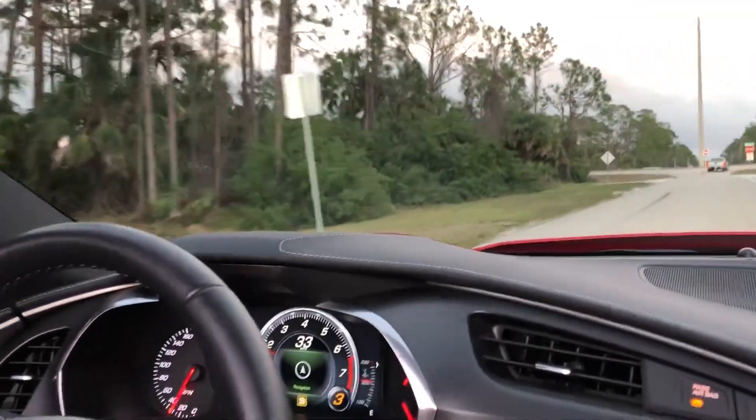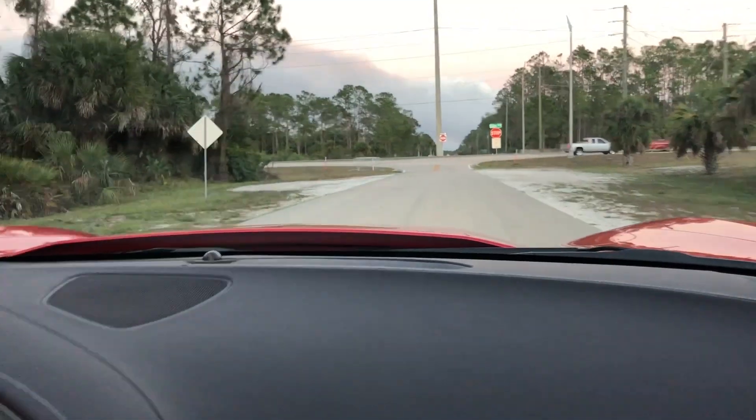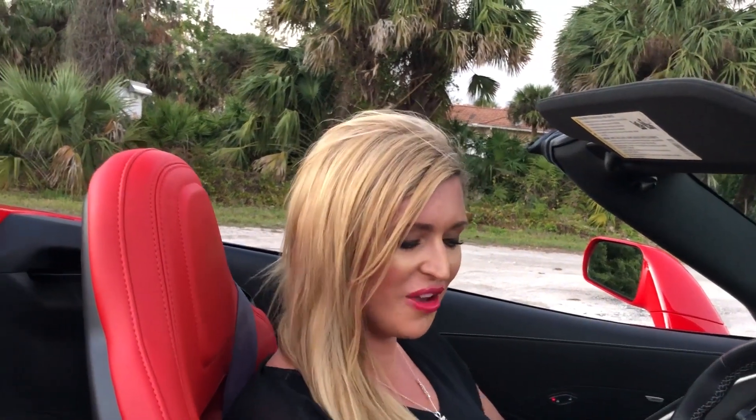I really wish you could hear the way it revs, but I know that's not on the video. The car is amazing, obviously, and a lot of fun to drive.